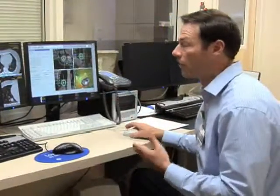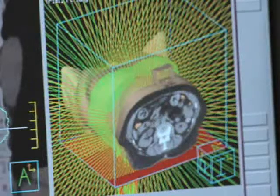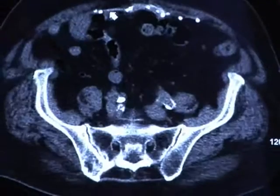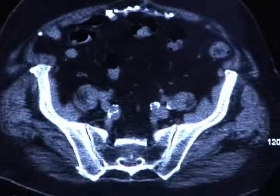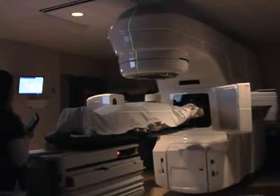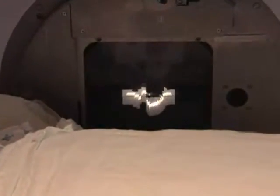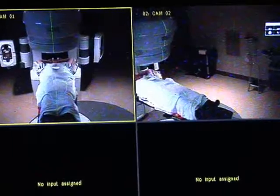Then the physicist comes in, and his job is to take the computer plan we have developed and make sure it's safe and make sure it delivers what we want to deliver. We then get another CAT scan, make sure we're lined up internally, and then the treatment is delivered. All of the team is there for the treatment. What it does is lets us cure more patients, but just as importantly, lets us have good quality of life for those patients after treatment.